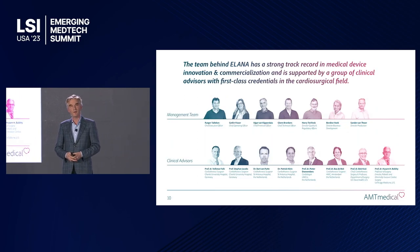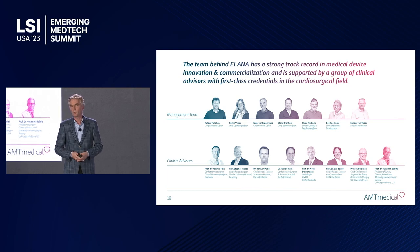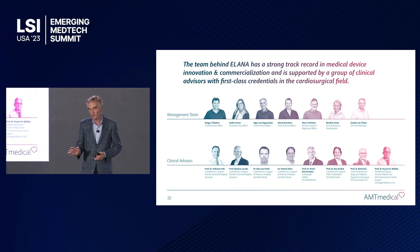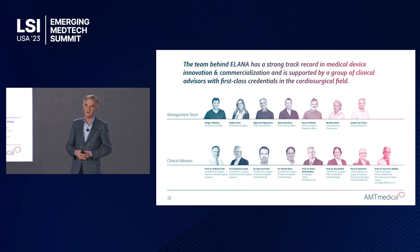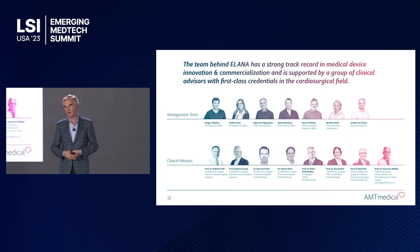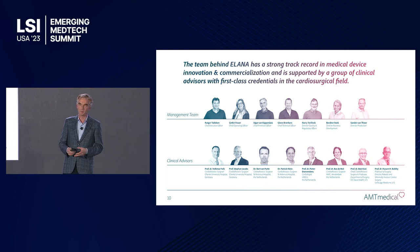We're doing all of this work with a terrific team of about 20 people. The management team is lined up here, and we're also advised by a great board of clinical advisors — some of the top medical professionals from Germany, the Netherlands, and also from New York, Chicago, and UC Davis in California. It's very motivating to see that so many of these people actually believe in the product.